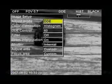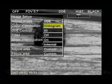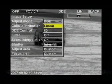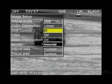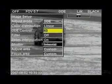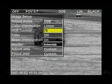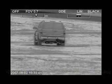The FLIR Systems HRC has all the tools to detect targets at extremely long distances. Advanced Digital Detail Enhancement, or DDE, assures clear, properly contrasted thermal images. DDE delivers a high contrast image even in extremely dynamic thermal scenes, providing high quality thermal imaging in any night or daytime environmental conditions.